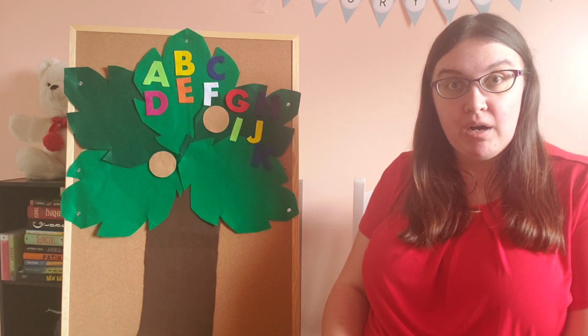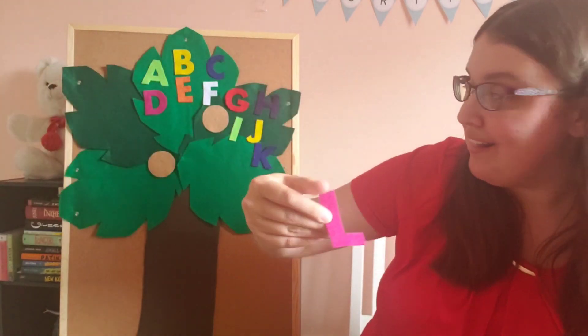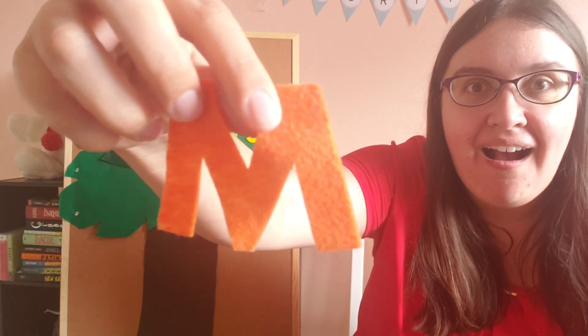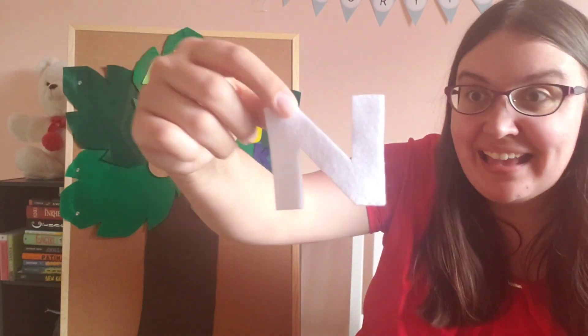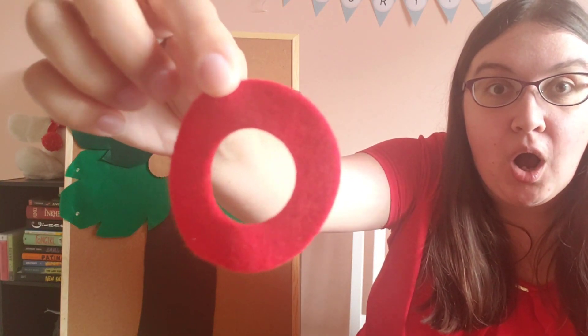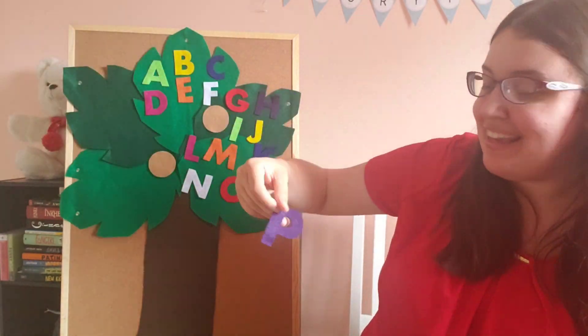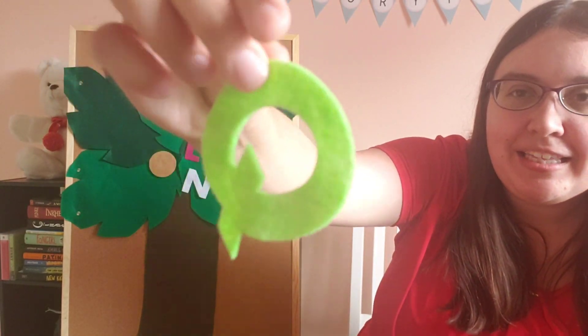Chicka Chicka Boom Boom! Will there be enough room? Look who's coming — L, M, N, O, P, and Q!